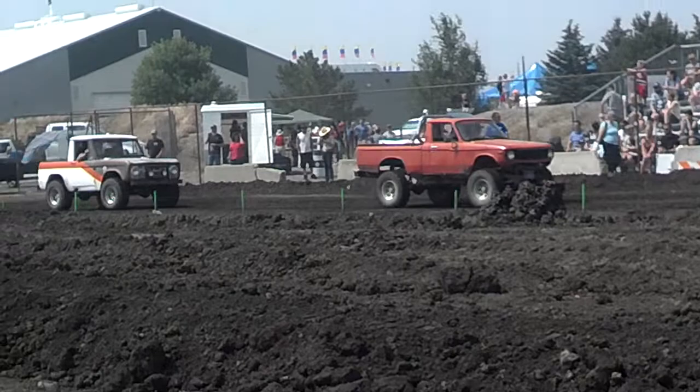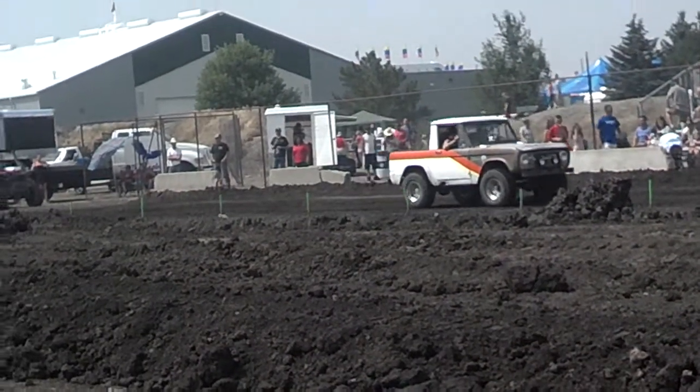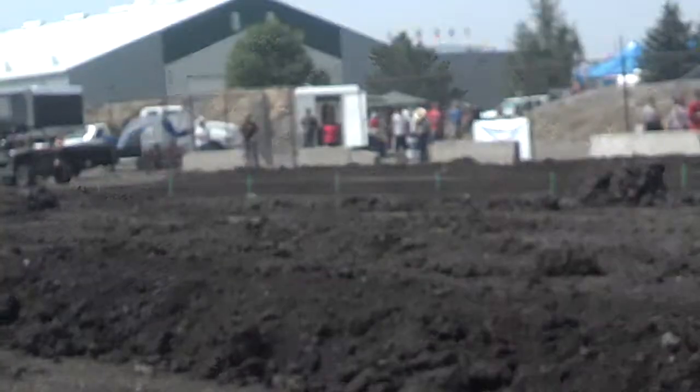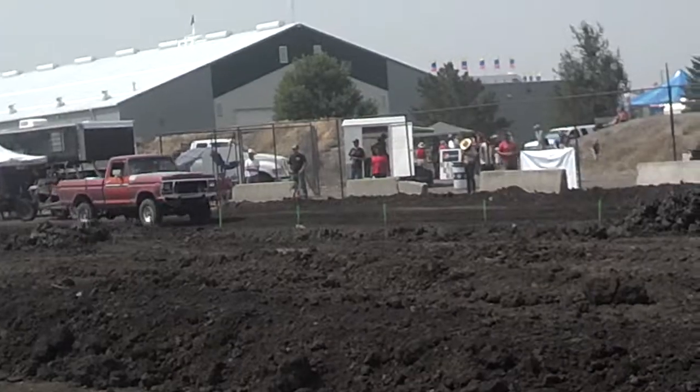We've got ourselves a nice Bronco here. Looks like he's a pretty solid competitor in the 35 and under class. He's gonna be running over the top. These are the Chevy Love — he's out here showing everybody a little bit of love.